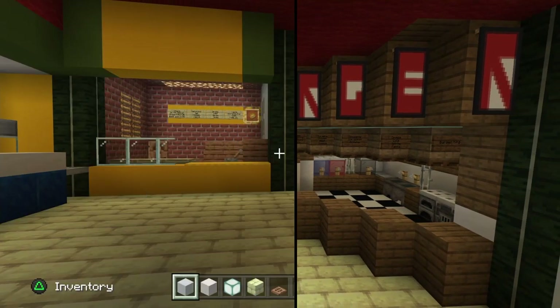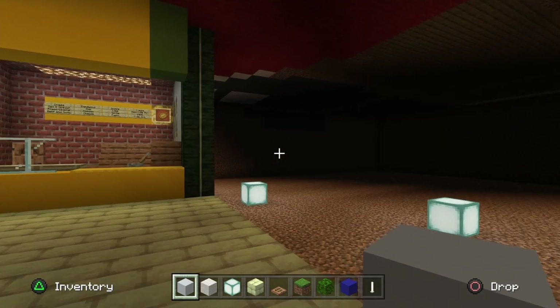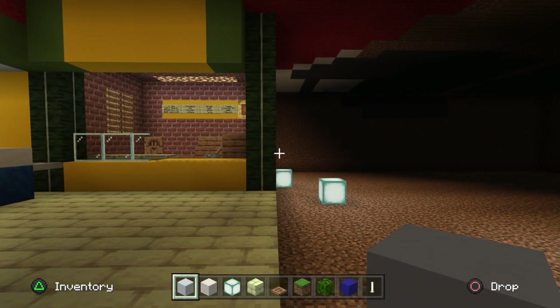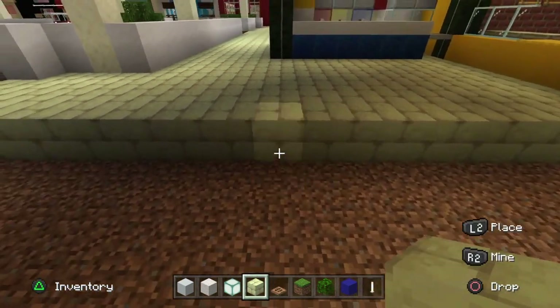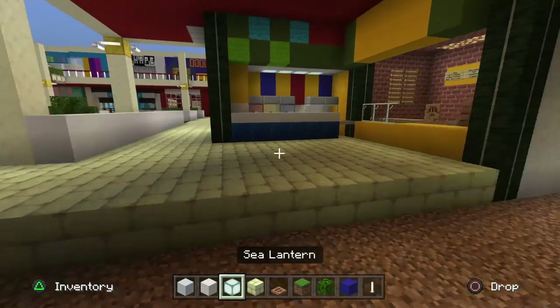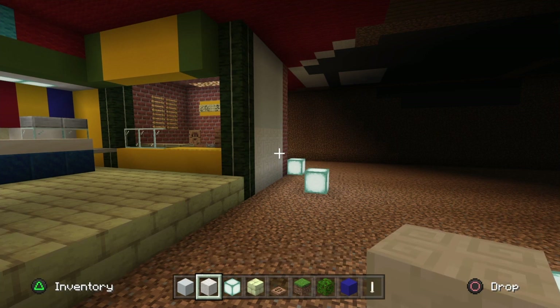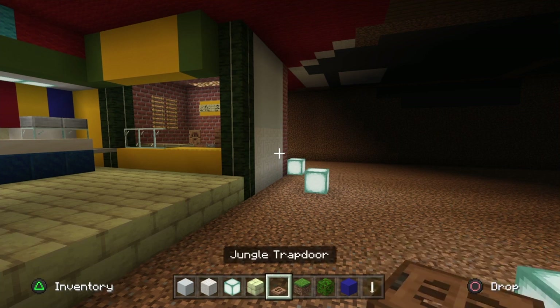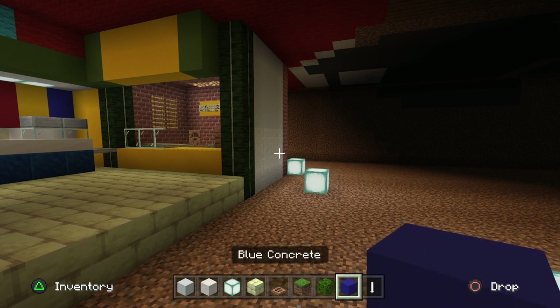I'm prepared to teach you how to build this back section of the mall. I have a little sketch in front of me and some photos, so hopefully we'll get this under control. My sketch is very bad but it will hopefully help. The materials we're going to need: some white concrete, some chiseled quartz block, sea lanterns, end stone bricks, jungle trapdoors, grass blocks, oak leaves, and blue concrete.